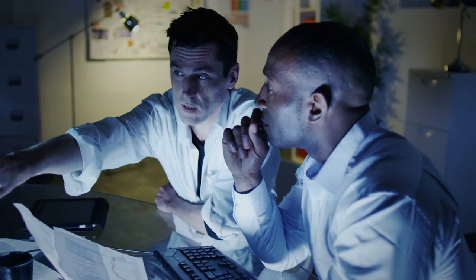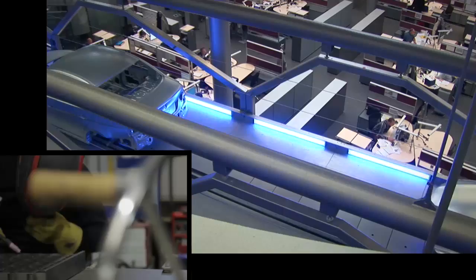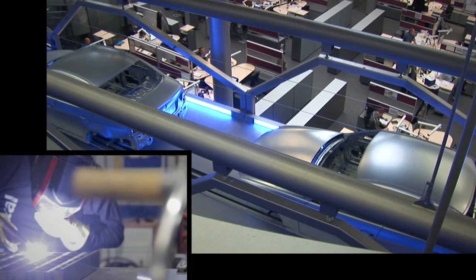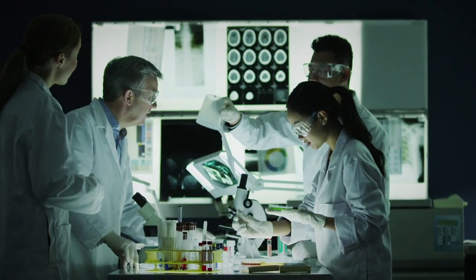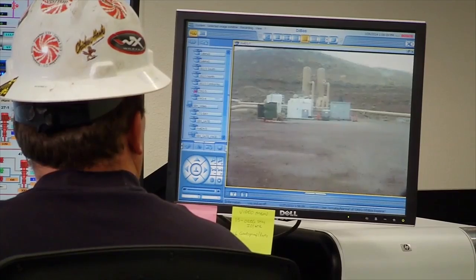The Industrial IoT is making factories smarter, more agile and productive. It's helping industries produce more for less, giving them a competitive edge while meeting increasing consumer demands.